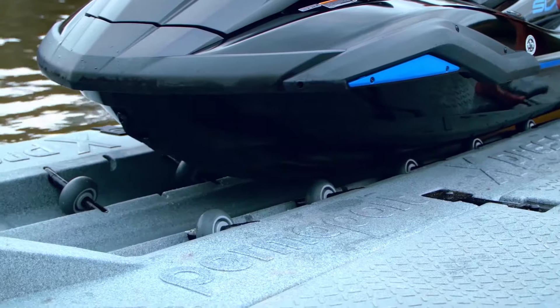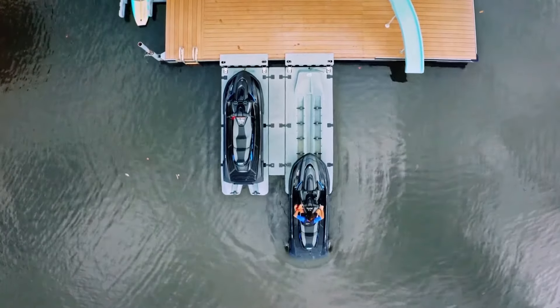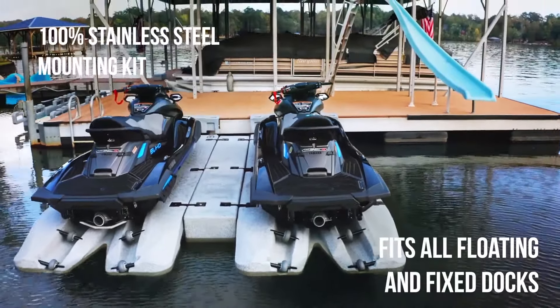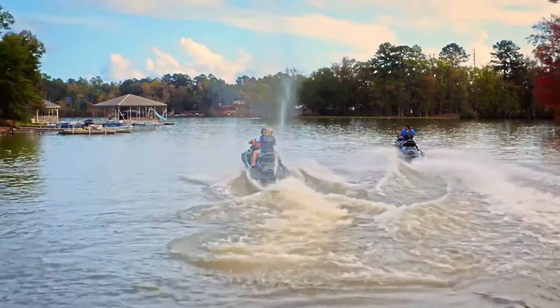The Permaport Express features an easy drive-on, glide-off design, so when the mood strikes to hit the waves, you'll be out there in seconds. Of course, we've also designed the Permaport Express to be easy to mount, easy on the eyes, and built to last. Which is good, because this isn't getting old anytime soon.